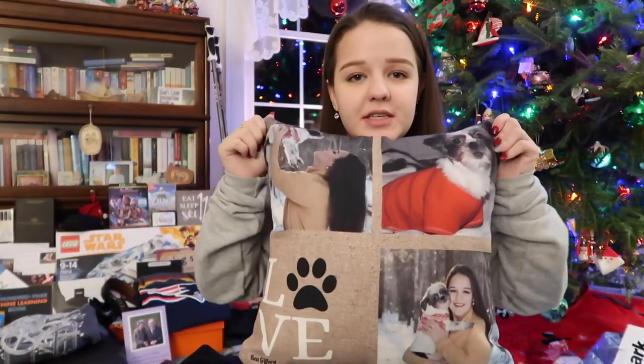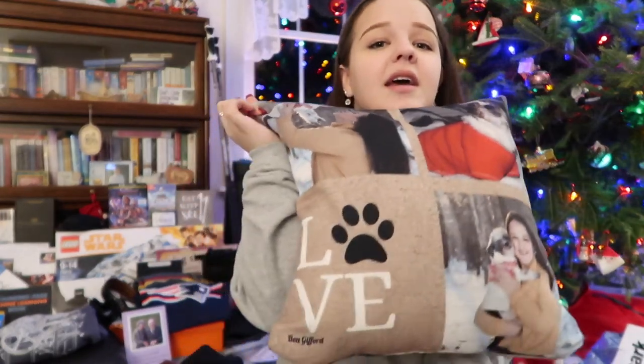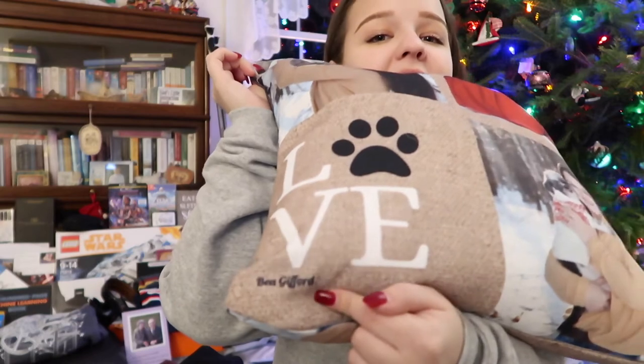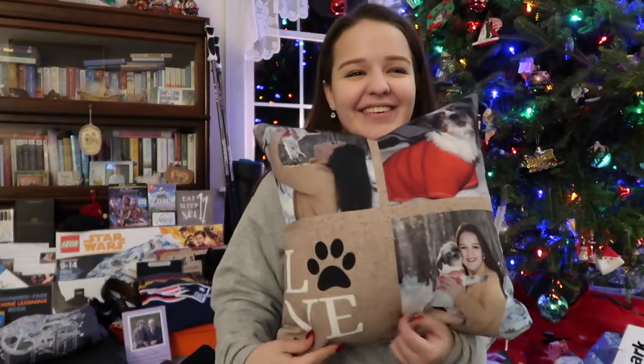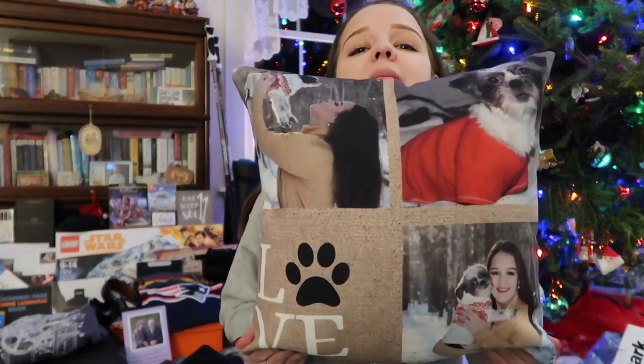Before I show my last gift from my dad, I got this from my best friend Maya — she gave it to me today. It's a little pillow that has pictures of me and my dog BB on it, and it says 'B. Gifford.' I'm literally obsessed with it. It goes in my apartment super well, and I love that I have a pillow with my dog's face on it because she's probably going to snuggle with it more than me. Maya knows me so well.